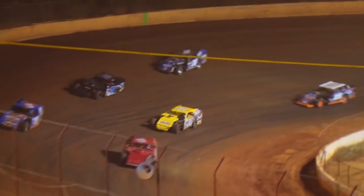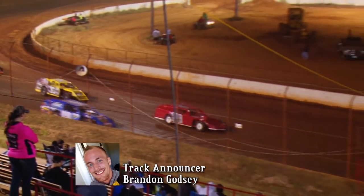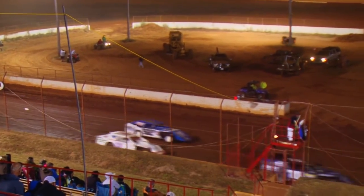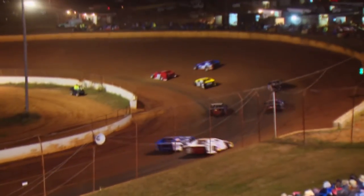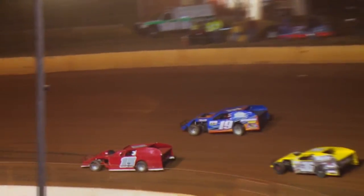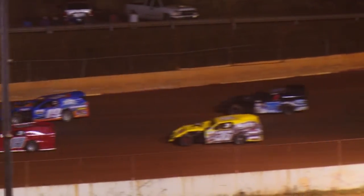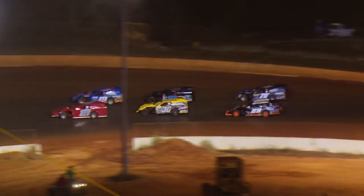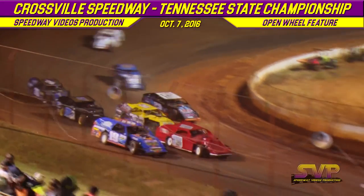Your flag man gives them the one to go sign. Jeff Hamby starting on the inside row number one, the 19 of Micah Reams on the outside of Jeff Hamby. That's how we're going to start it off. When we come out of turn number four, Crossville Speedway, your flag man is going to start it all off. It is 20 laps in your open wheel modified.